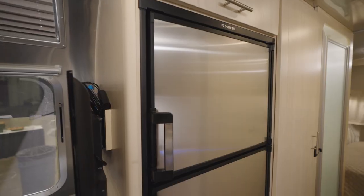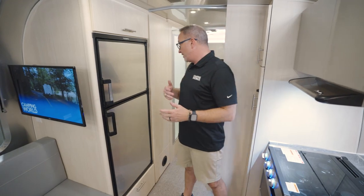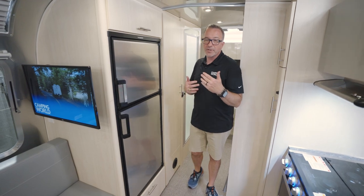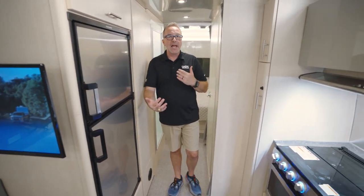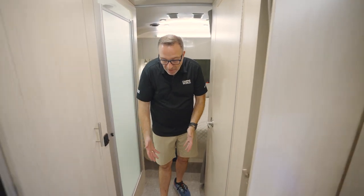Across from that is your Dometic fridge-freezer combo that runs on both gas and electric. But the calling cards of Airstream to me have always been the bathroom and the bedrooms — not only because we walked down the seamless composite flooring to the beautifully decorated, almost yacht cabin style accoutrement here.